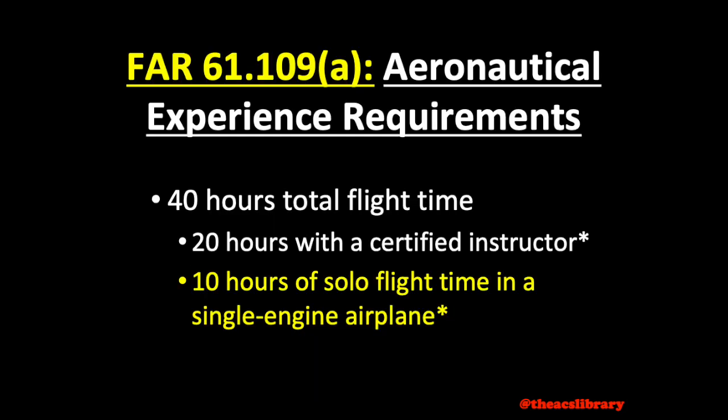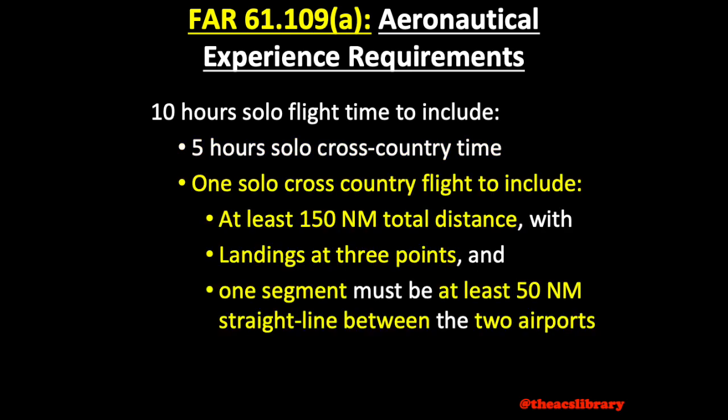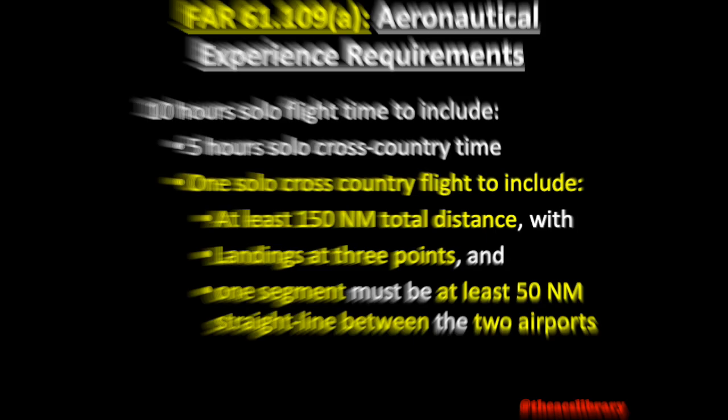Moving on to our 10 solo flight hours, these will need to consist of 5 solo cross-country hours. A cross-country is any flight in excess of 50 nautical miles from home. You'll also need to make sure one of these cross-countries is 150 nautical miles total distance, including a landing at 3 separate airports, and at least 50 nautical miles as the crow flies between two of the landing points.